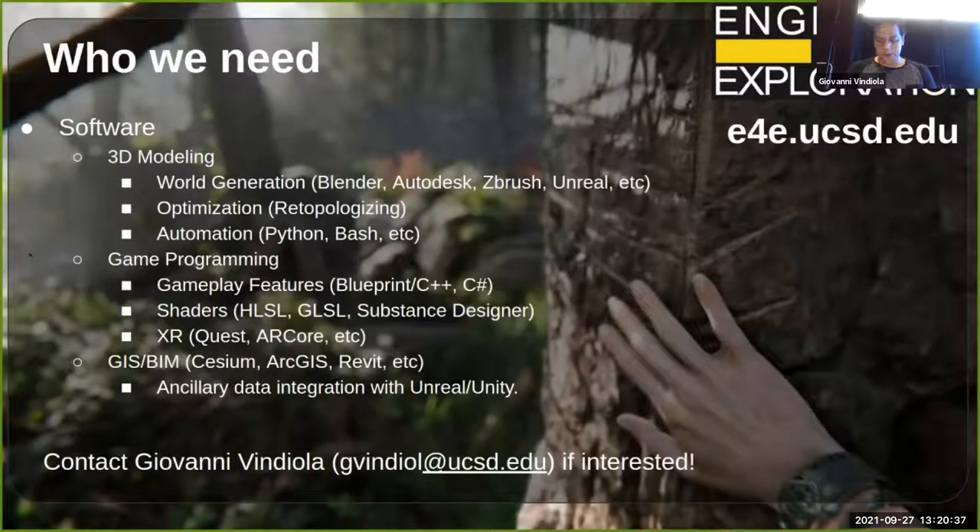People who have gotten the most out of this project already have a game development background — whether building virtual worlds or programming in Unreal. If you have that experience, it's easy to jump on. If not, it requires a lot of dedication and time to pick up these skills, as they're different from other computer science disciplines — more creative. Reach out if you're interested.